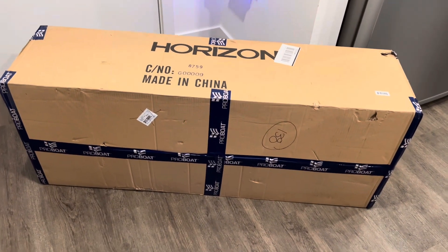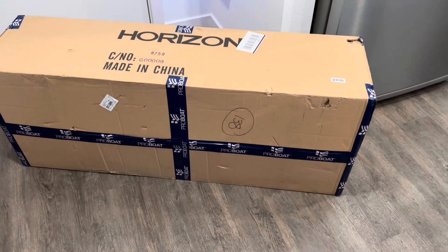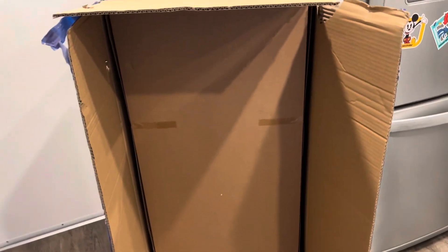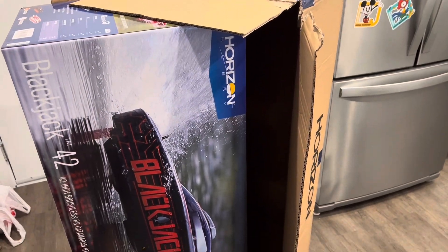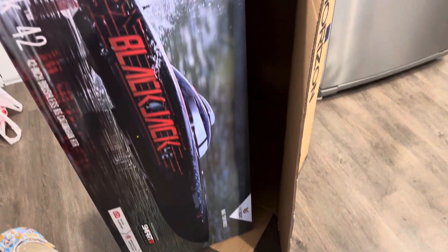This giant box just arrived in the package room downstairs — this thing is massive, kind of looks like a normal RC airplane box. Let's get it open and see what it looks like. We got the box open and it's huge, so let's inch it out of here.